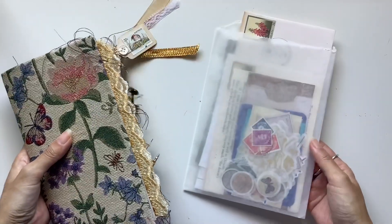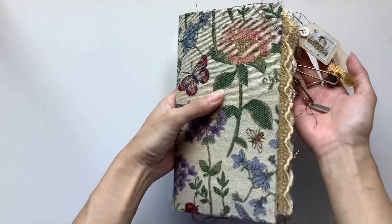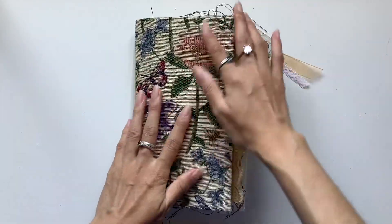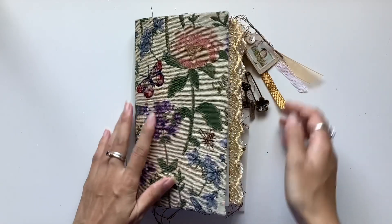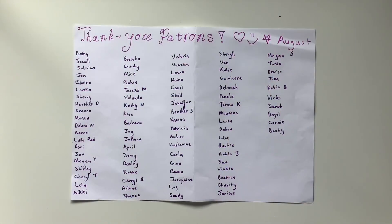Here is the ephemera pack with this one, and that is this journal here. I hope you enjoyed the flip through. I look forward to sharing the next journal with you guys in the next video.